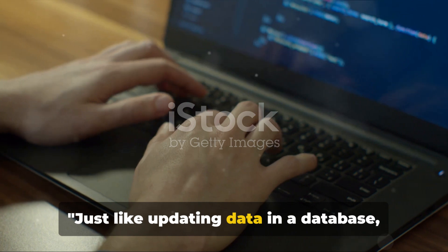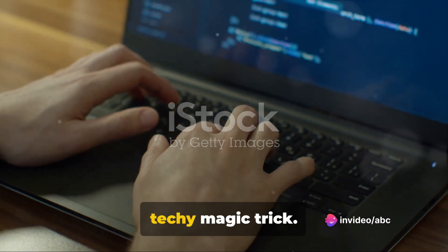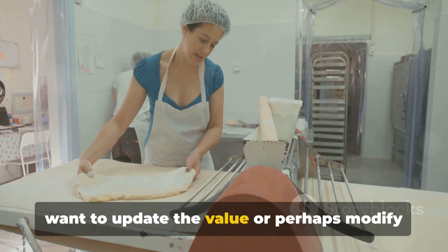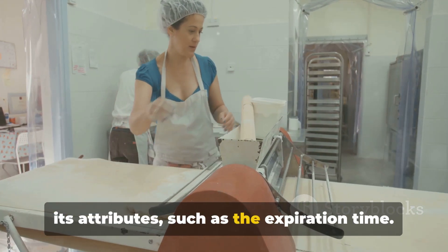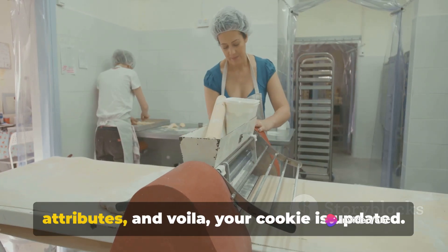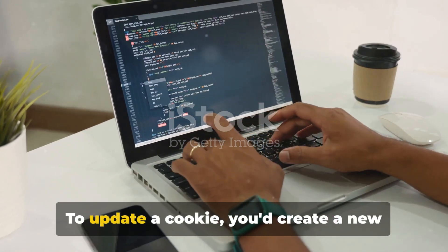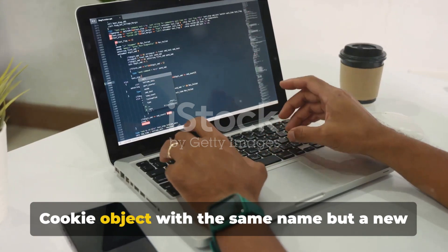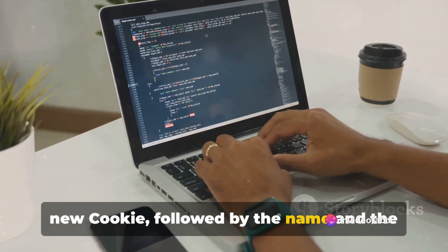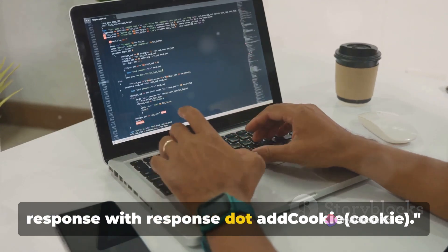Just like updating data in a database, we can also update the data stored in cookies. Updating a cookie is quite straightforward. Let's say you've set a cookie and now you want to update the value, or perhaps modify its attributes such as the expiration time. All you need to do is set a new value for the cookie or adjust its attributes, and your cookie is updated. In Java Servlet, to update a cookie you'd create a new cookie object with the same name but a new value: Cookie cookie = new Cookie(name, newValue); then add it to the response with response.addCookie(cookie).